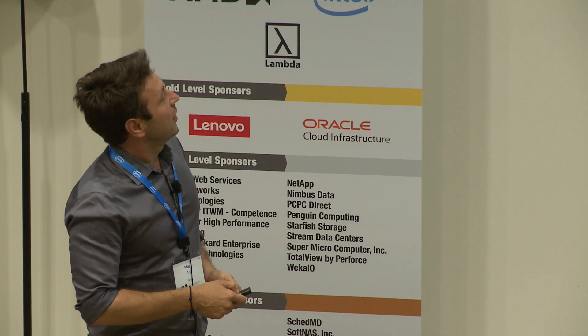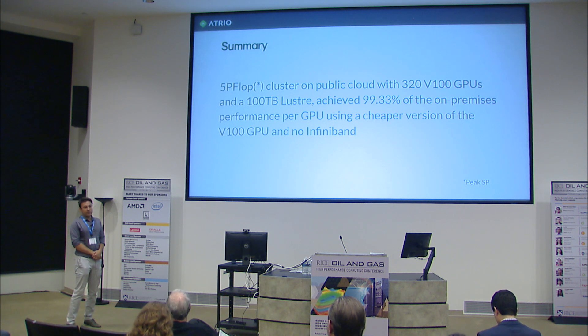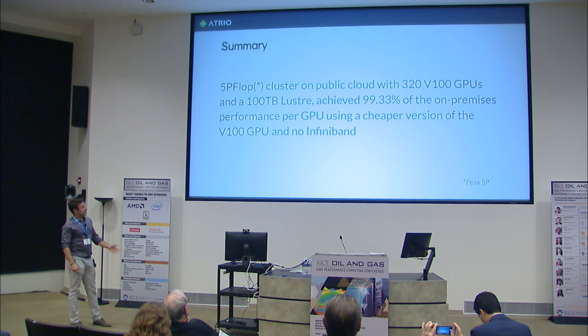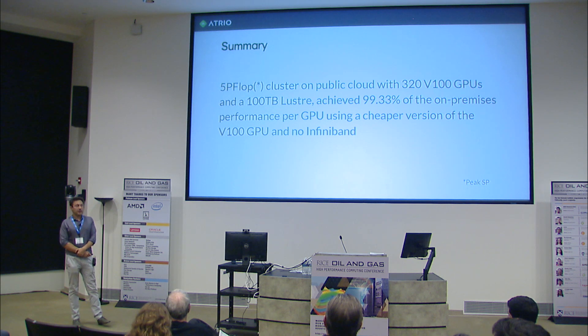I'll go to the punchline right away. We were able to run a production-scale workload of a very large size — five petaflop single precision peak — on public cloud, on AWS, using 320 V100 GPUs. We configured Lustre FSx and achieved almost 100% of the on-prem performance. This particular instance on AWS didn't have InfiniBand, and it had a cheaper version of GPUs as well.